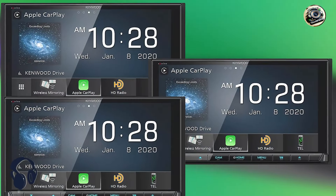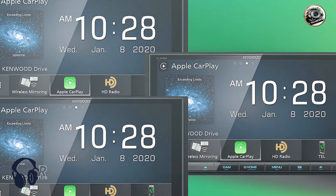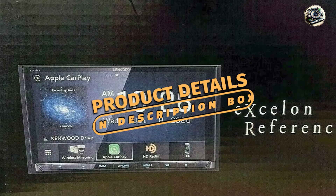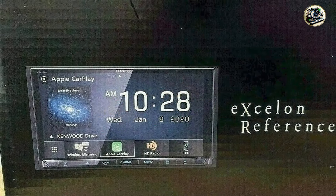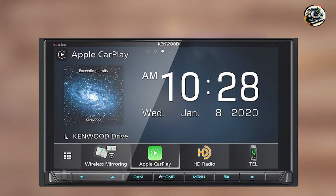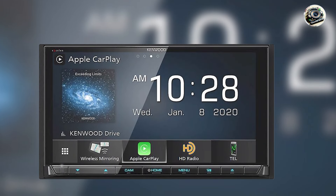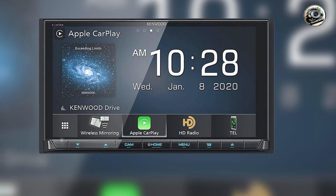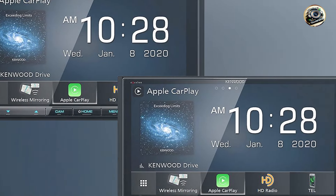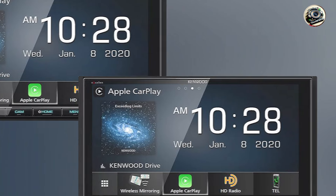Kicking off our list at number 1, the Kenwood Excellent DDX-9907XR. This is a top-tier car audio receiver designed for those who seek unparalleled sound quality and advanced features. With its sleek design and responsive touchscreen interface, this multimedia receiver elevates your in-car entertainment experience to new heights. The DDX-9907XR supports a wide range of audio formats, making it an ideal choice for audiophiles who demand the best from their sound systems.